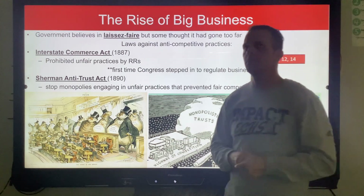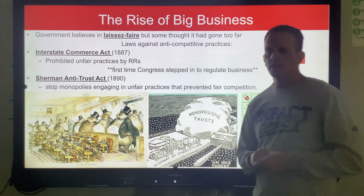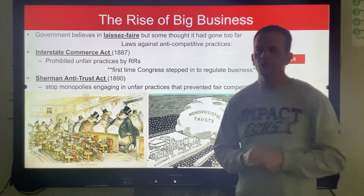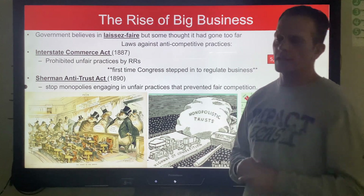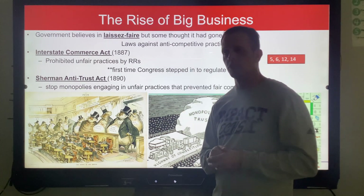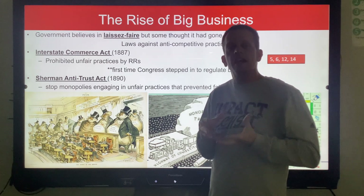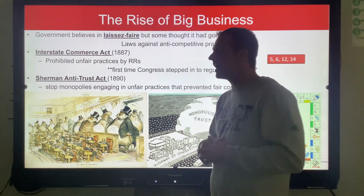Monopolies now are really dependent on who appoints the people in charge — it's gotten pretty political here in 2024. Sometimes the government says you can't merge because if these two companies merge it becomes a monopoly, you have too much control and too much influence, and consumers suffer. That's why we have antitrust — or anti-monopoly — acts.